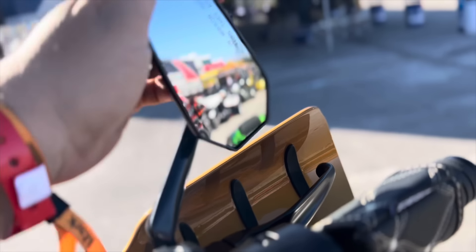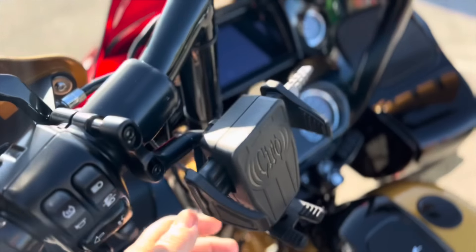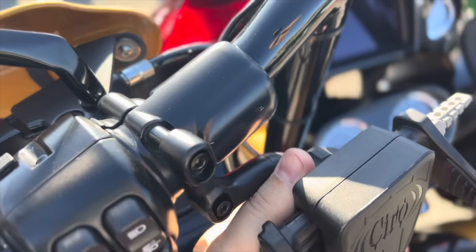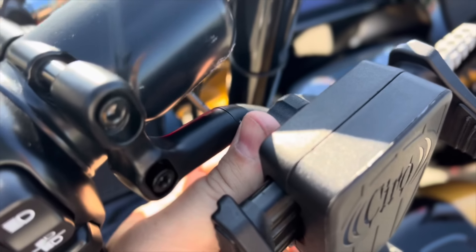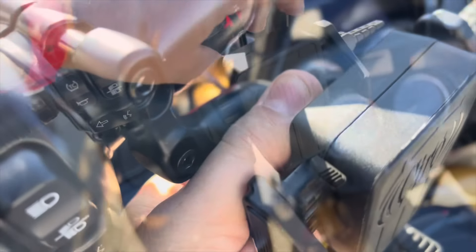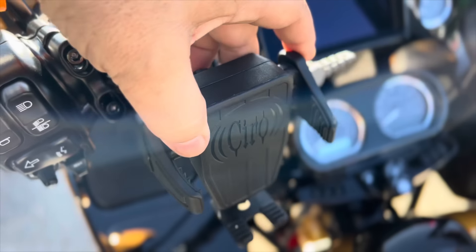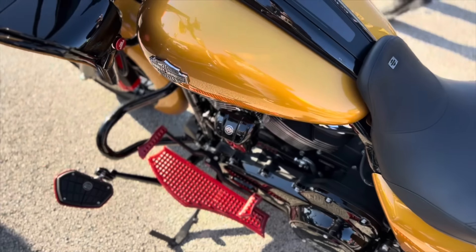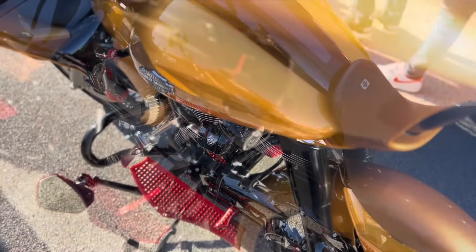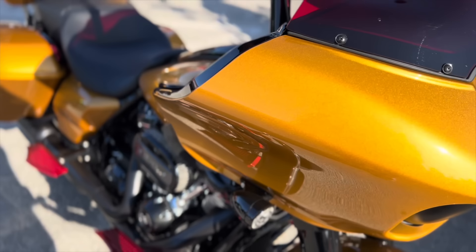I'm going to loosen his phone mount — that will irritate him. I'd almost like to adjust his shift linkage. Attempted to steal his turn signal lens, but I feel like that might be a little much.